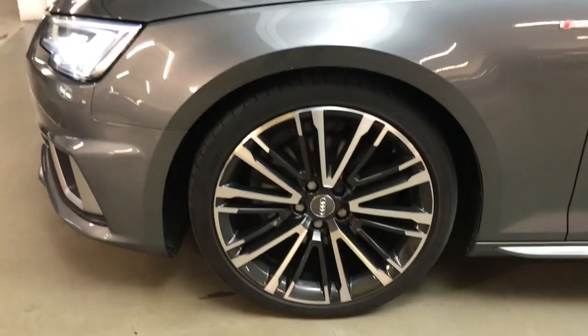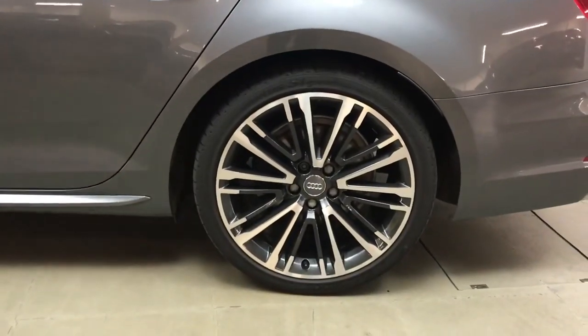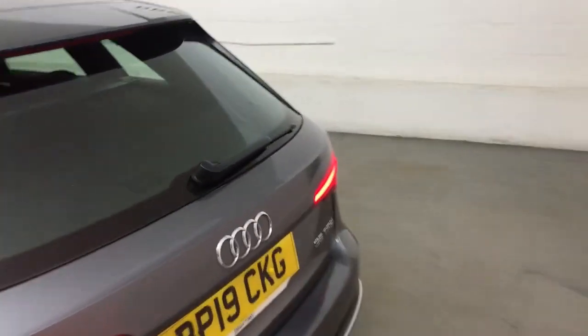All of the wheels and tyres are in very good condition. These are 19 inch alloys with a diamond cut finish and a black shadow effect — I believe they're called 10 spoke V design — a nice little upgrade over the standard S line wheels.